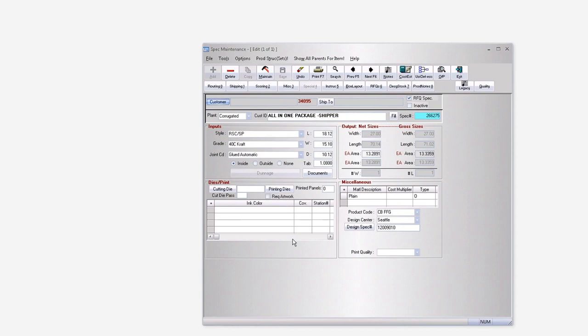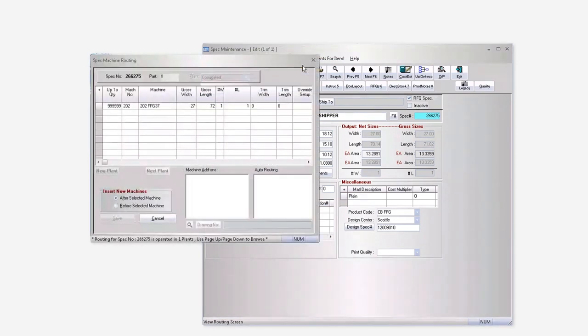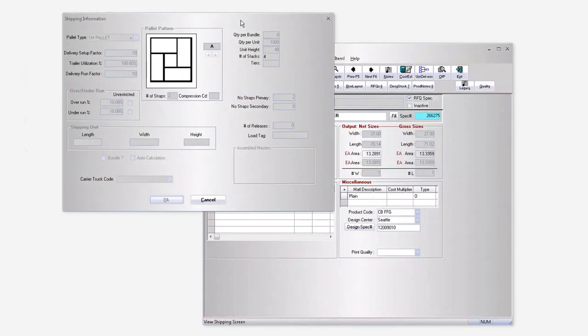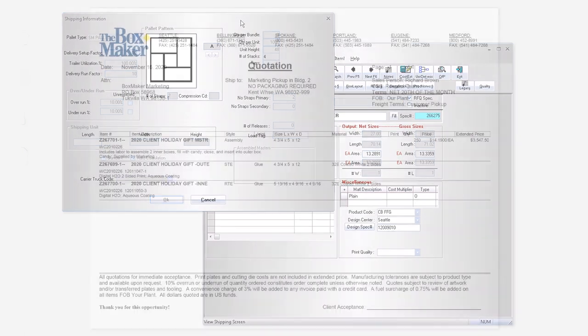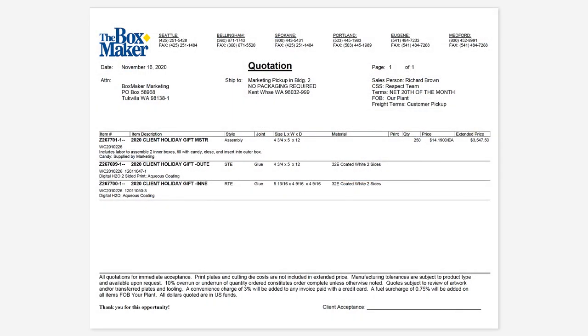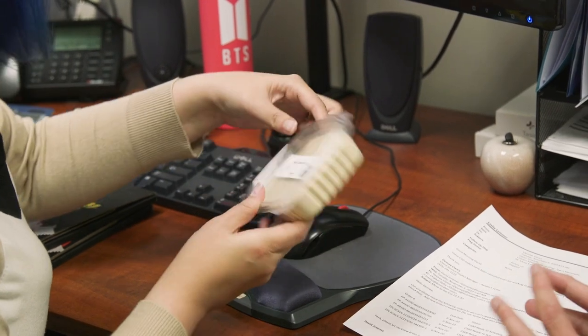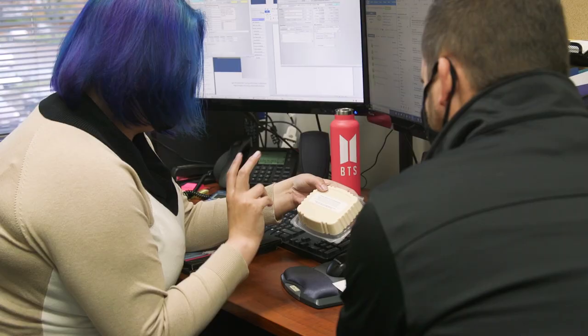This spec tells the production team how to correctly make, pack, and ship your packaging. Many specs include fine details such as pallet requirements and over-under-run information. Most manufactured orders include an over-run or under-run tolerance of up to 10%. Our estimators are experts at determining the cost of a project and often offer suggestions to reduce costs by optimizing for manufacturing efficiency and order quantity.